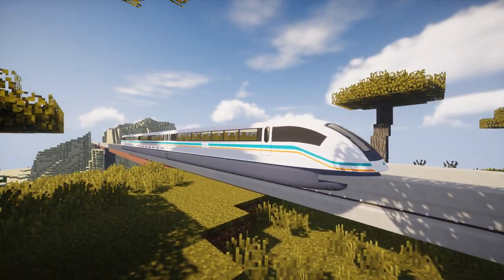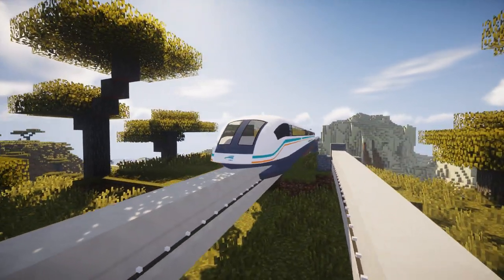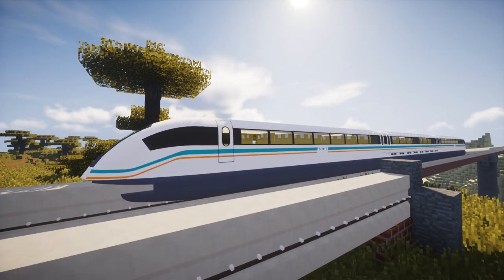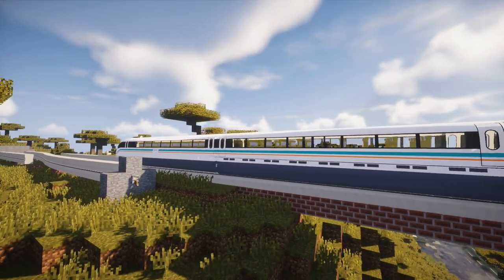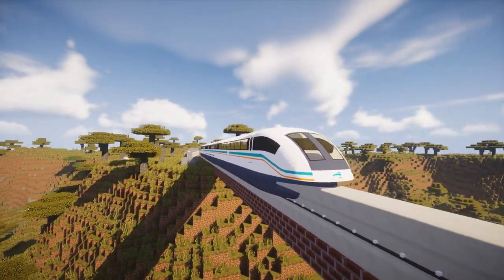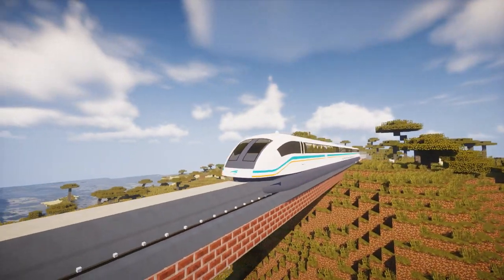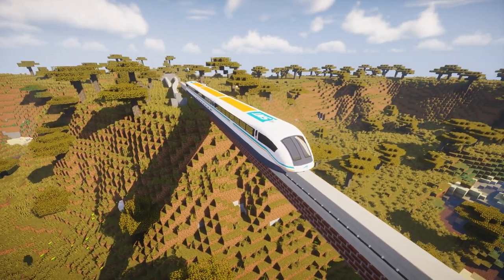Germans began to plan for the TransRapid system already in 1969. The testing of the system was conducted at a testing facility in Emsland, Germany, which was completed in 1987. Technical readiness was approved by the German state railway company Deutsche Bundesbahn, today's Deutsche Bahn, in 1991.